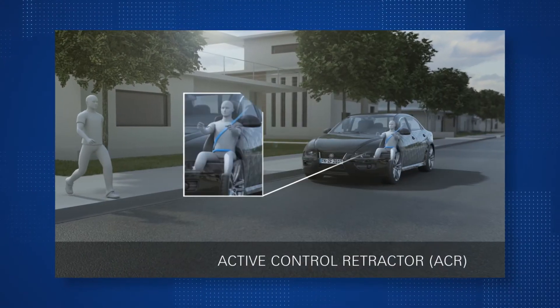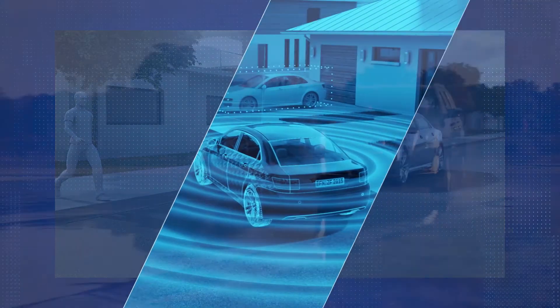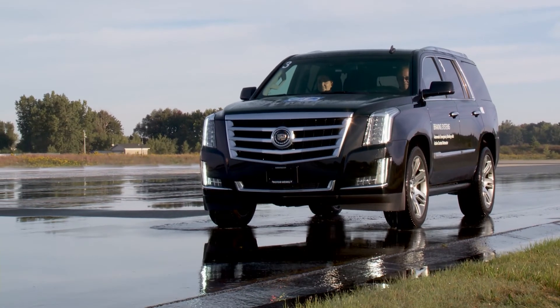One good example of that is the technology ZF refers to as our active control retractor, which is a seatbelt retractor that includes a motorized system linked with systems in the vehicle. It allows us to control the tension in the seatbelt and tighten it under different driving scenarios, potentially getting a head start on securing the seatbelt and ensuring occupant position before a potential crash.